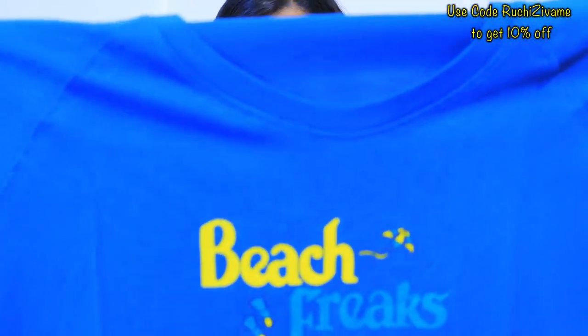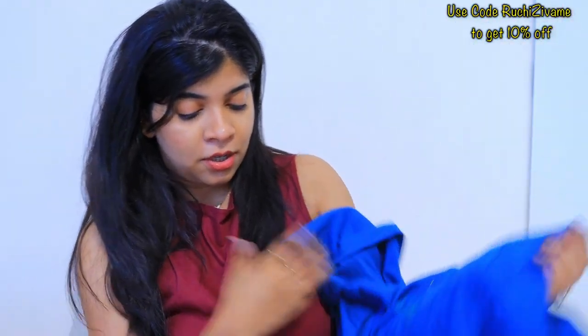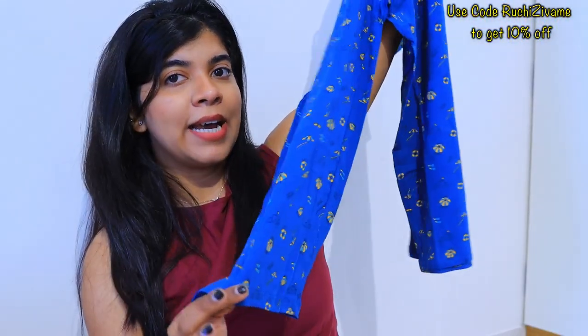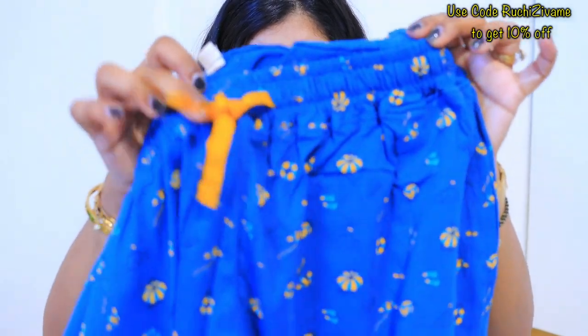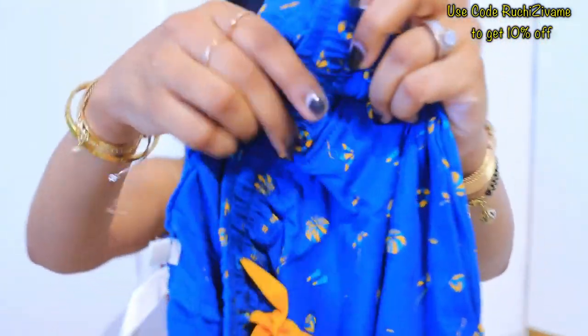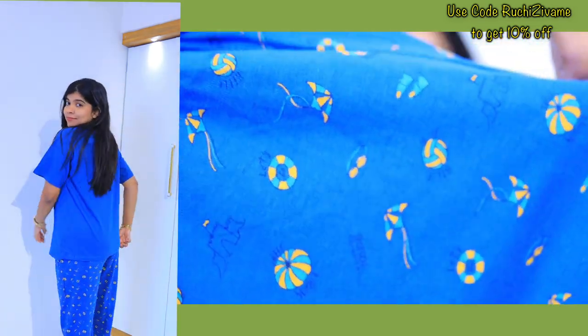This is the beautiful night suit — it says 'Beach Free' on it. The top comes with a capri-style bottom in a 3/4 length. The fabric is amazing, and the pajama has pockets which I really like — you can even fit your mobile in them. There's a drawstring to adjust the fit, and it has lots of cute beach-style themed patterns.